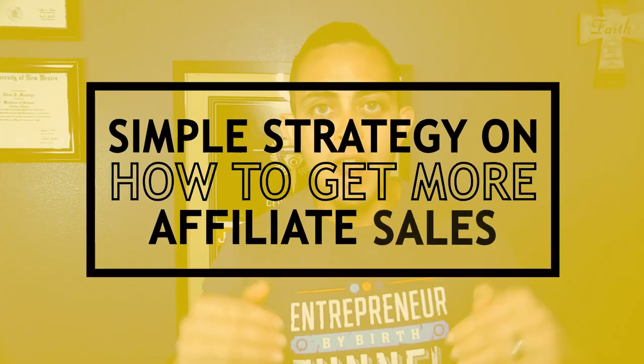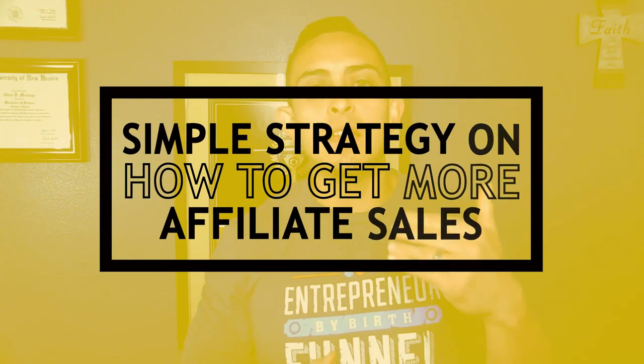Are you guys still struggling to get your first high ticket affiliate marketing sale? In this video I'm going to show you a simple strategy that you can implement today that dramatically increased my sales as an affiliate marketer. This literally 10x'd my sales when I first started, and the cool thing is you can do this as a complete beginner, even if you don't have a big email list or a big following. I'm going to show you proof and exactly how you can implement this today.